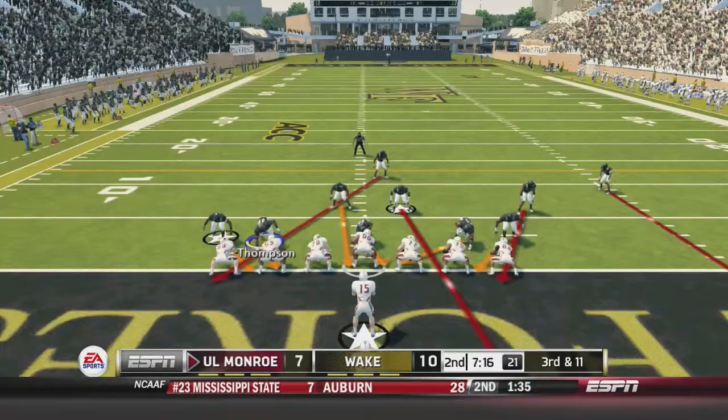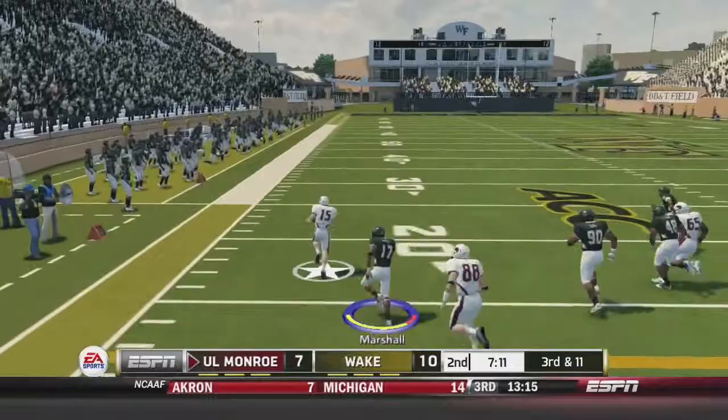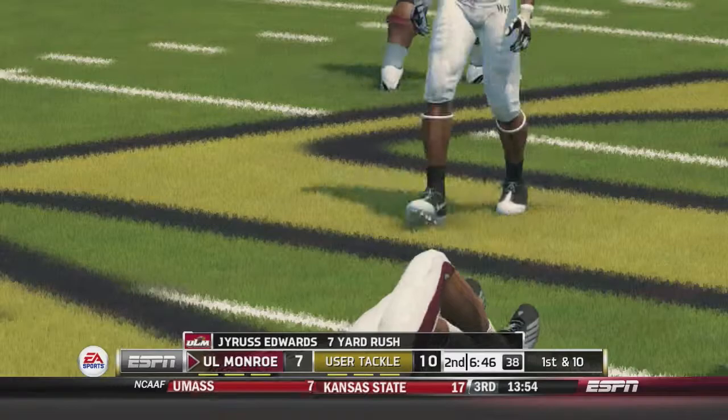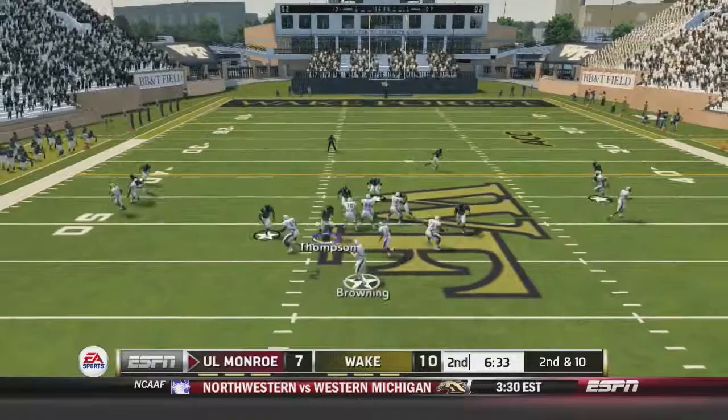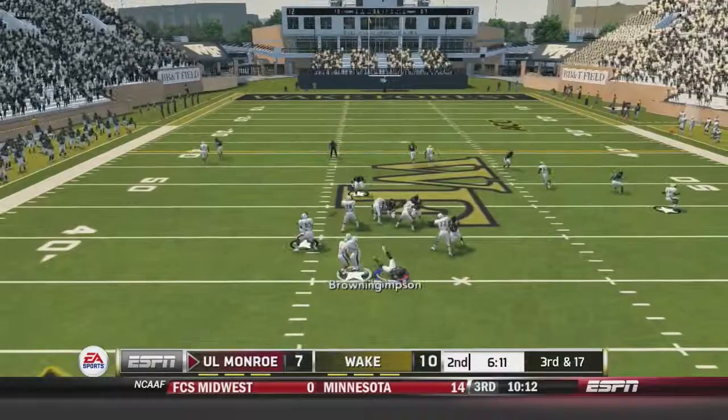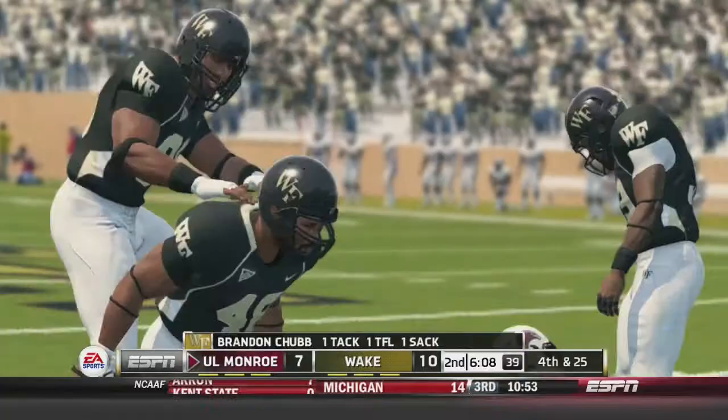Browning is going to fake the run and has some room — passing to the 20, the 30, the 40, almost gets there but is pushed out of bounds. Browning hands it off to Edwards on the play, but Louisiana Monroe is looking to keep this drive alive. Colton Browning is sacked — again it is Zach Thompson with another big-time sack. Browning tries to look again and is sacked again, this time by Brandon Chubb.